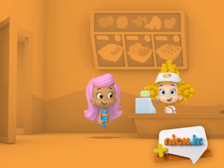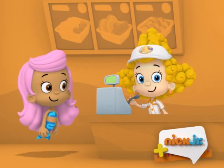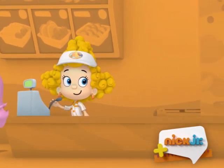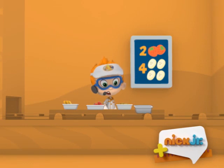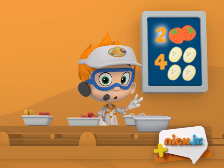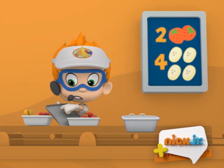Coming right up! One banana nana fofana, make it fast! The banana nana fofana has four banana slices and two strawberries. We need two strawberries. One, two.